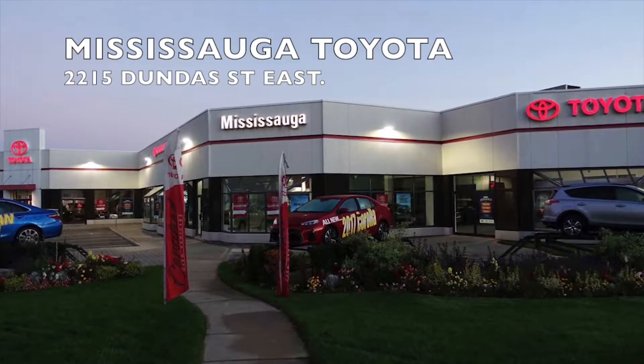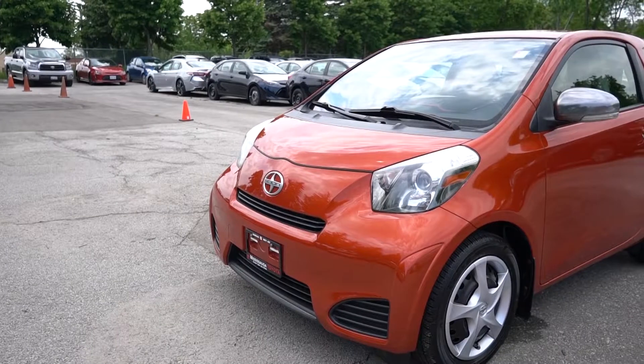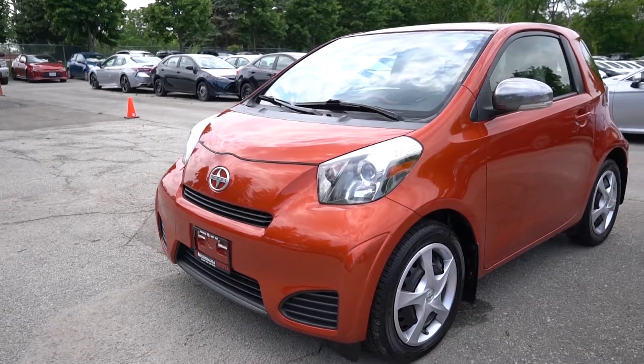Welcome to Mississauga Toyota, located at 2215 Dundas Street East. Here we have the 2012 Scion IQ 3-door.